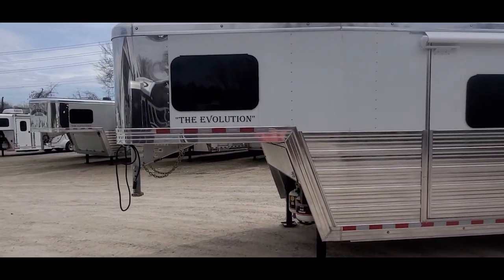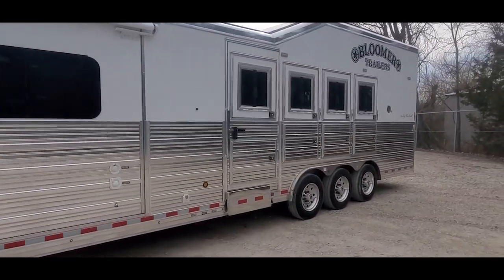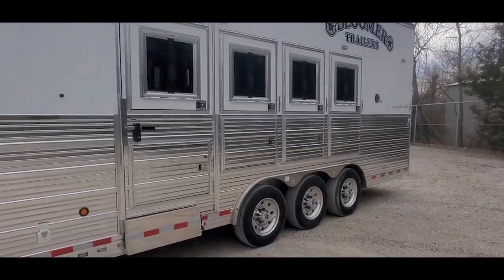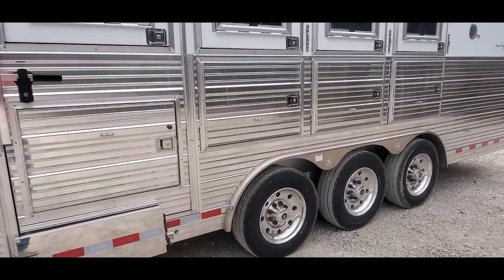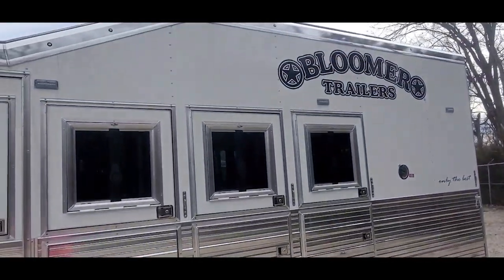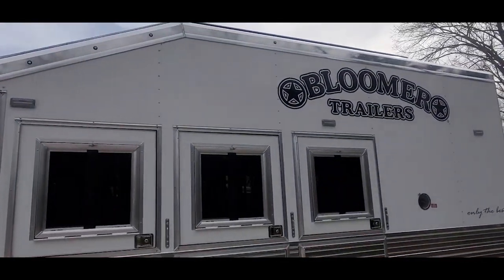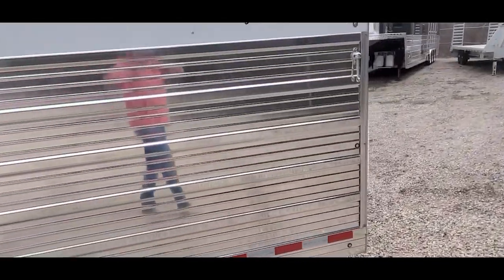Trailer is 7'6" tall, 8 wide, polished slats and rails. It's got the integrated manger in the first stall. 17.5 inch Alcoas with Continental tires. Got some load lights, integrated hay pod, and your generator fuel fill.